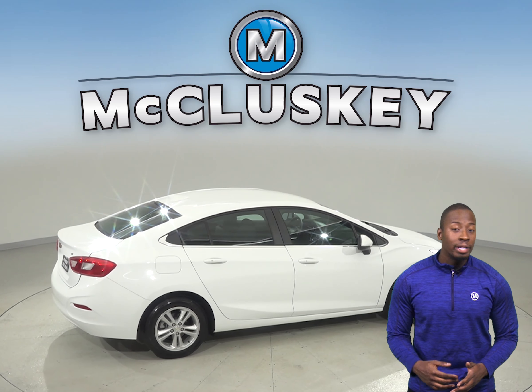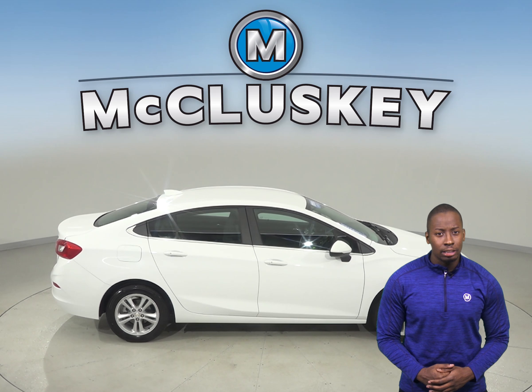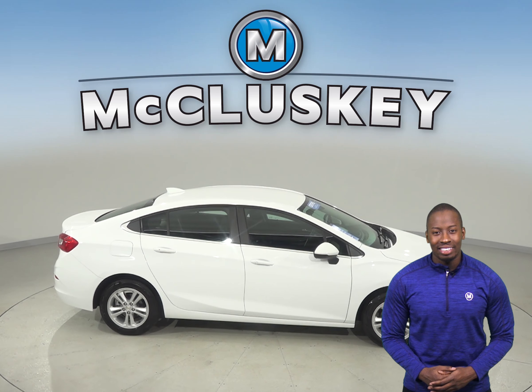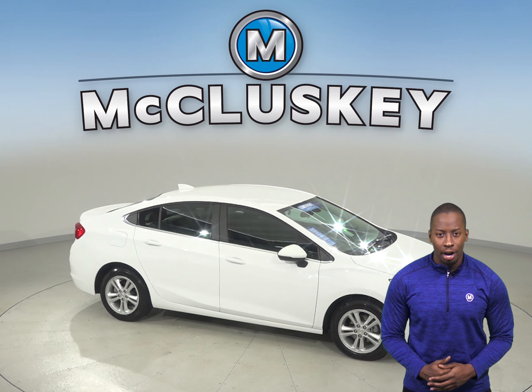Other great features include heated seats and OnStar access, along with remote start and a cool keyless push-to-start button. Come on down and take this Cruze on a cruise yourself with our free 48-hour test drive and see if this is your next vehicle.